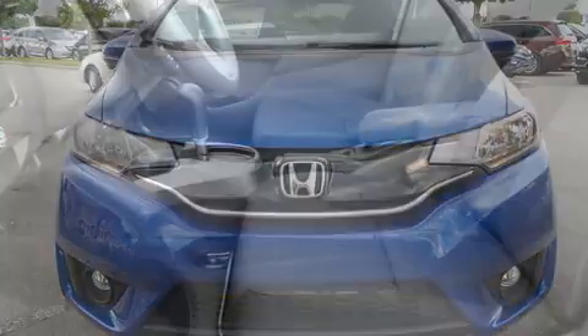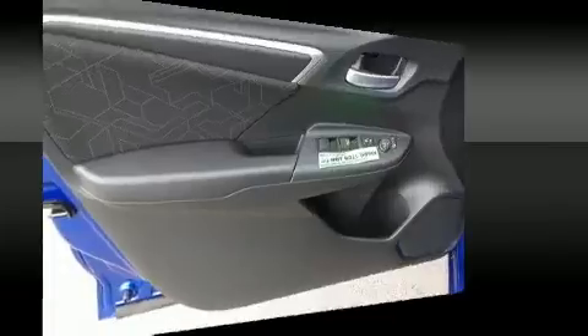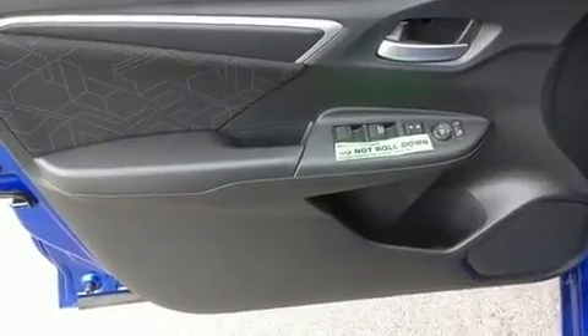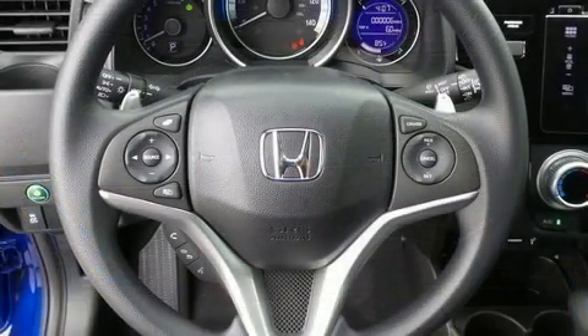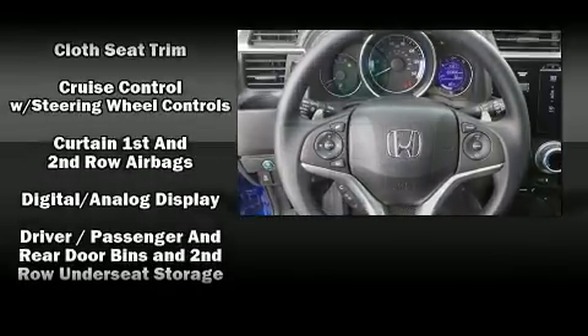Storage solutions are integrated throughout the interior, demonstrating thoughtful attention to detail. For drivers who enjoy the natural environment, a power moonroof allows an infusion of fresh air. Enjoy your favorite music via the stereo system, which includes a CD player with MP3 capability.